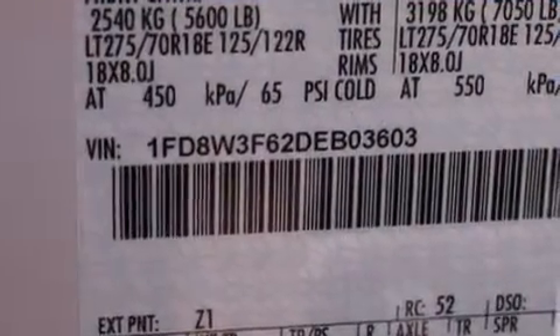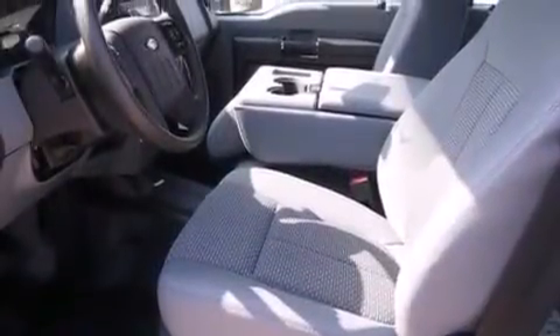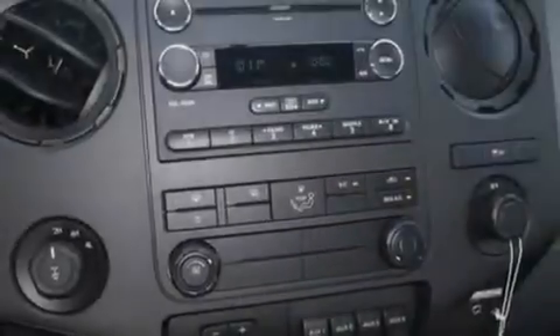Features include traction control and stability control systems, side curtain airbags, door reinforcement beams, and power steering.